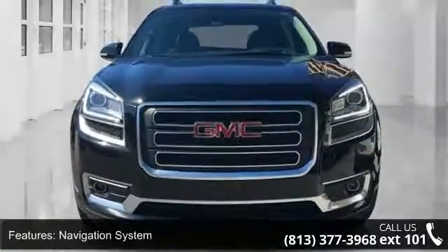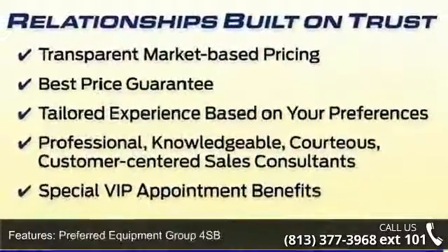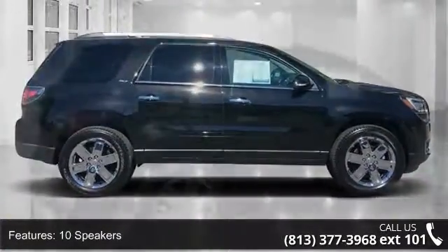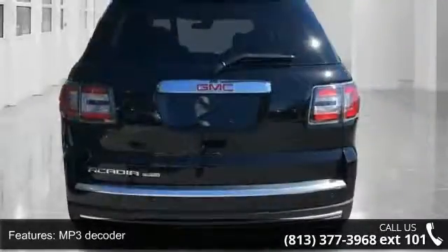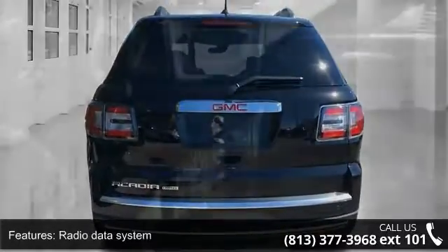Enjoy these notable features: Navigation System, Preferred Equipment Group 4SB, 10 Speakers, Bose Premium 10-Speaker Audio System, MP3 Decoder, Radio Data System, Rear Audio Controls, Rear Audio System Controls, SiriusXM Satellite Radio, and Air Conditioning. This vehicle shows low mileage and has a smooth ride.